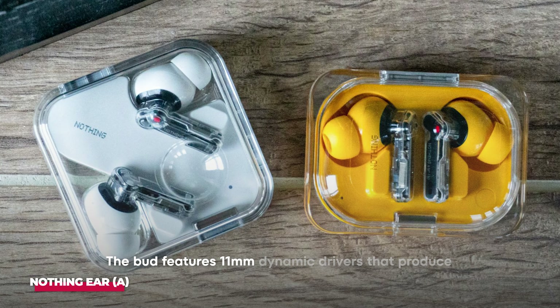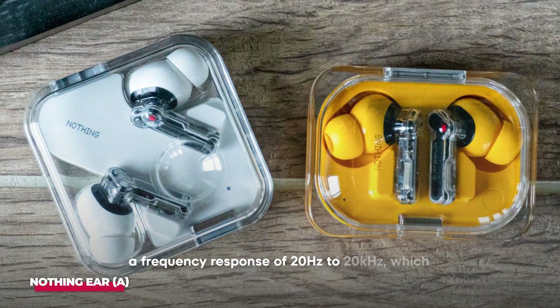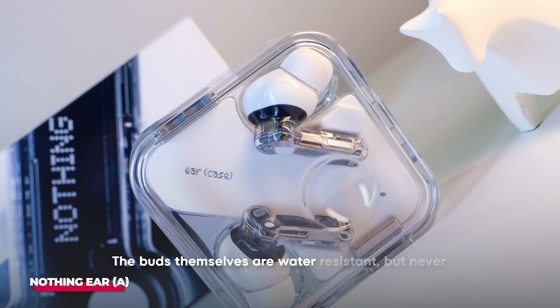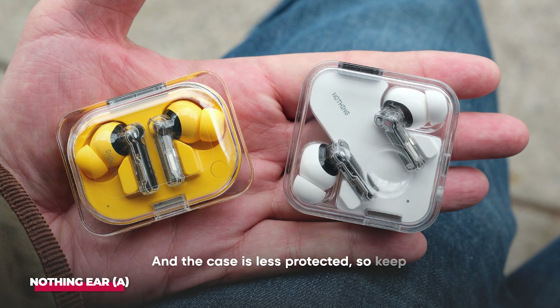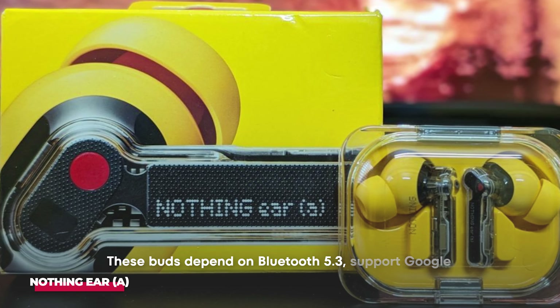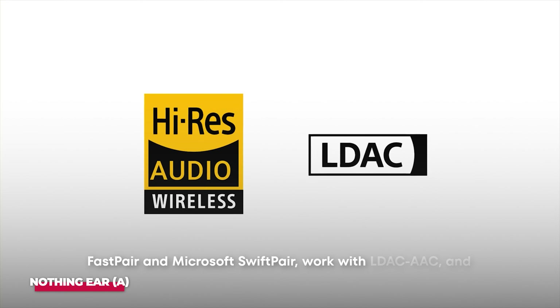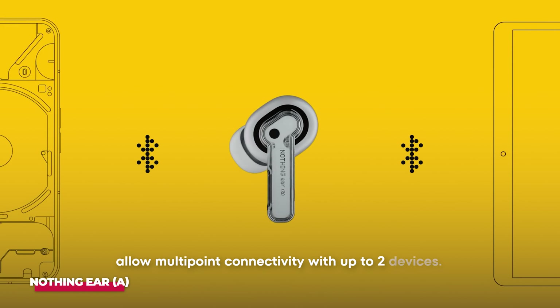The bud features 11mm dynamic drivers that produce a frequency response of 20Hz to 20kHz, which is quite impressive. The buds themselves are water resistant, but never submerge them in water to prove a point. The case is less protected, so keep it away from water as much as you can. These buds depend on Bluetooth 5.3, support Google Fast Pair and Microsoft Swift Pair, work with LDAC and AAC, and allow multi-point connectivity with up to two devices.